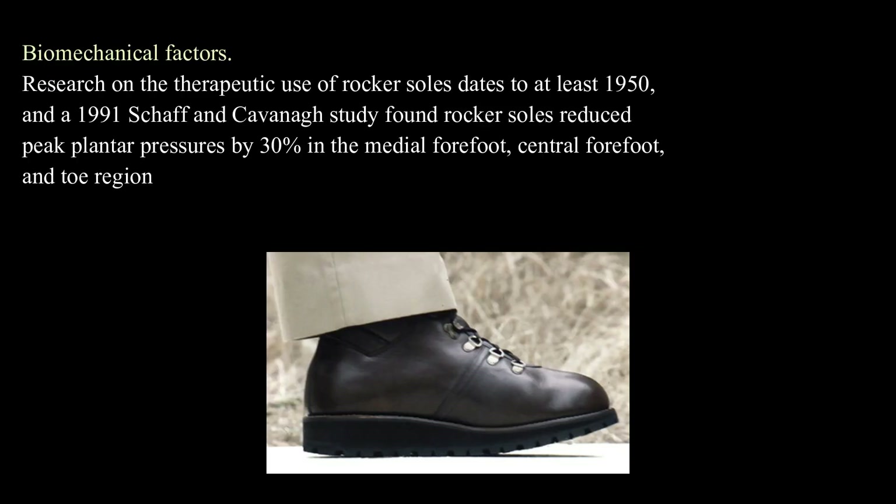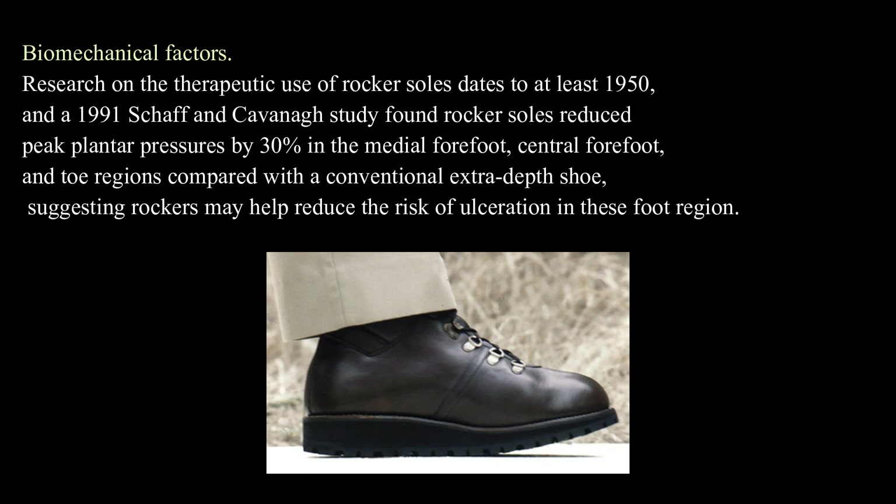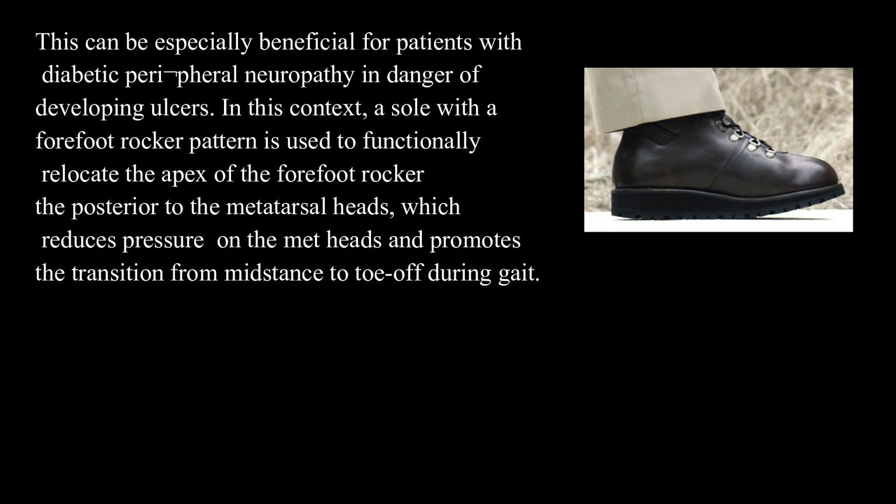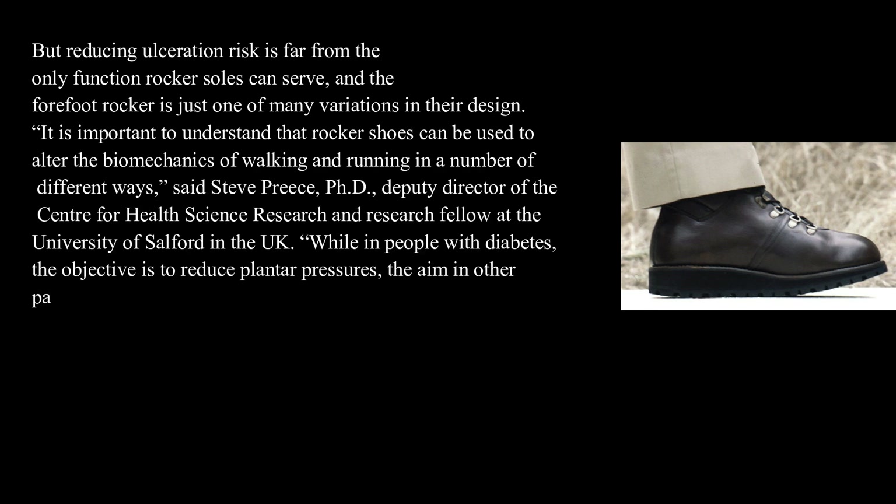Biomechanical factors. Research on the therapeutic use of rocker soles dates to at least 1950, and a 1991 Schaff and Kavanagh study found rocker soles reduced peak plantar pressures by 30% in the medial forefoot, central forefoot, and toe regions compared with a conventional extra-depth shoe, suggesting rockers may help reduce the risk of ulceration in these foot regions. This can be especially beneficial for patients with diabetic neuropathy in danger of developing ulcers. A sole with the forefoot rocker pattern is used to functionally relocate the apex of the forefoot rocker posterior to the metatarsal heads, which reduces pressure on the metatarsal heads and promotes the transition from mid stance to toe-off during gait.